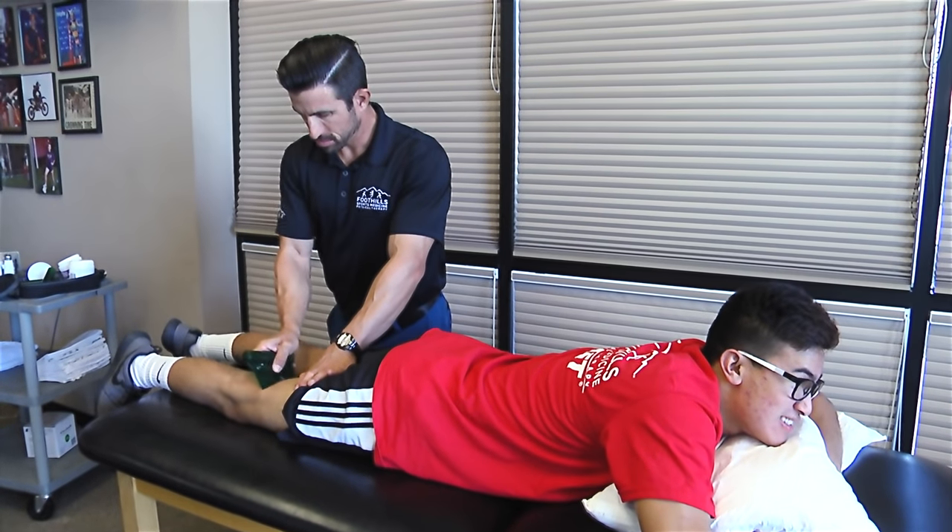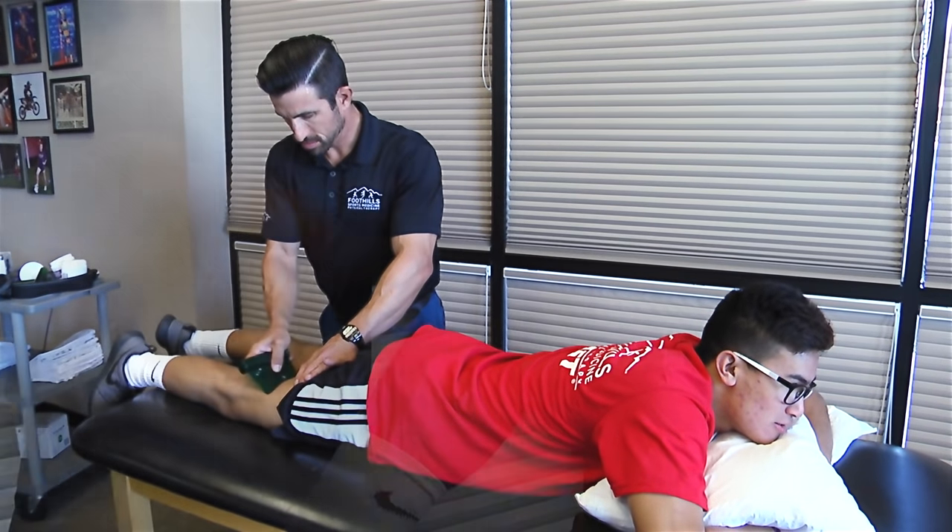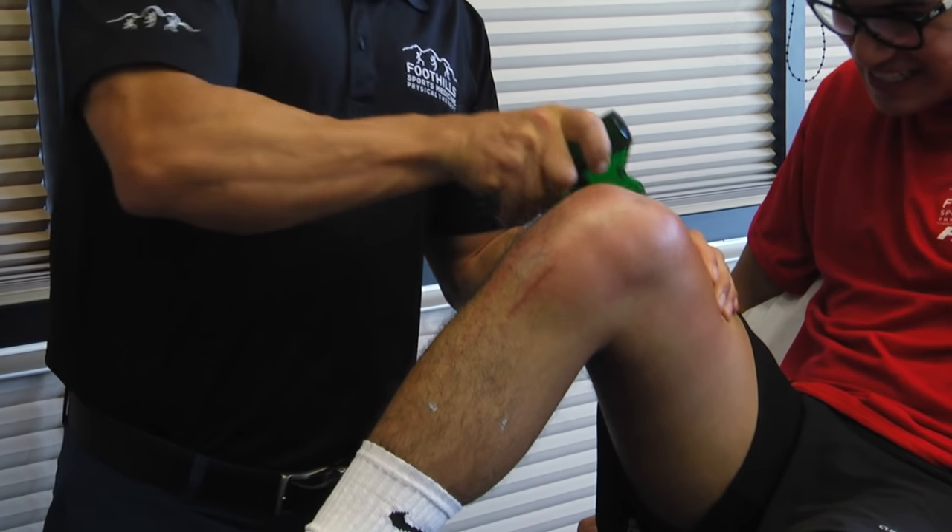We did a treatment called augmented soft tissue mobilization. We did a tool-assisted method with what are called washout tools, and that allows us to break up scar tissue to bring blood flow.